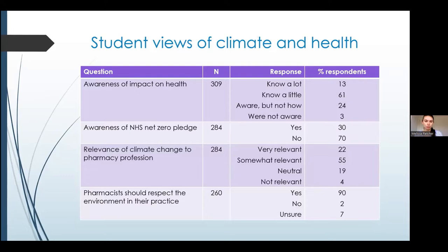61% of students said they only knew a little about the impact of climate change on human health. As a healthcare course, we would ideally want students to know a lot about this. We also found that 70% of respondents weren't aware of the NHS Net Zero pledge that Angela mentioned. When we enter the workforce, we need to know what sustainability issues exist and how to practice sustainably to help the NHS meet that Net Zero pledge.